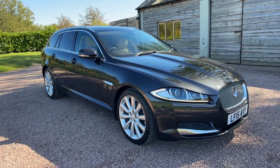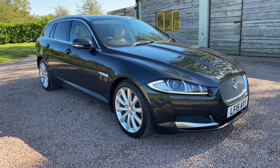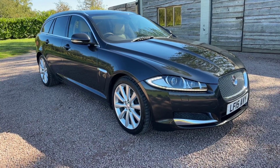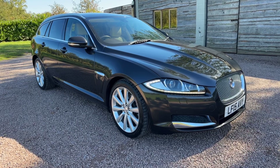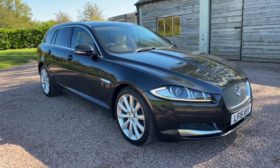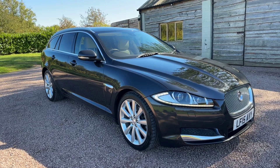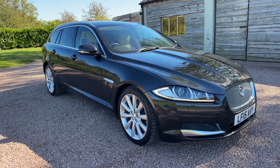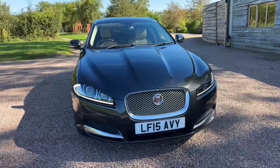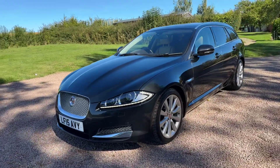Super low mileage Jaguar XF 2.2 diesel, Portfolio, top of the range, Sport Brake estate car, automatic, 38,500 miles, two owners, Stratus Grey Metallic, oatmeal two-tone leather, portfolio leather, good service history, serviced at 8,000, 15,000, 21,000 and 32,000 miles. £13,595 — low mileage, top of the range, two owners, good service history, two keys, great colour scheme.